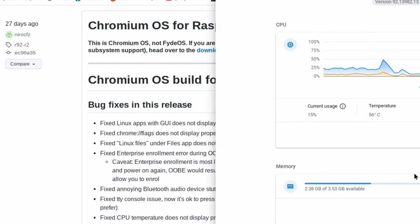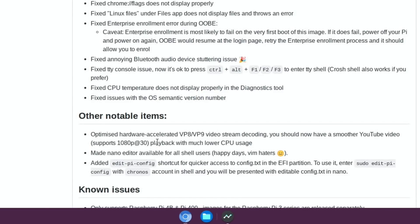The CPU display is showing there — the current usage is very, very low, and it actually stays really low when it's playing YouTube. Other notable items: optimized hardware-accelerated VP8 and VP9 video stream decoding, smoother YouTube video, supports 1080p30 playback with much lower CPU usage. It was already great before for the Pi but it's better again now.